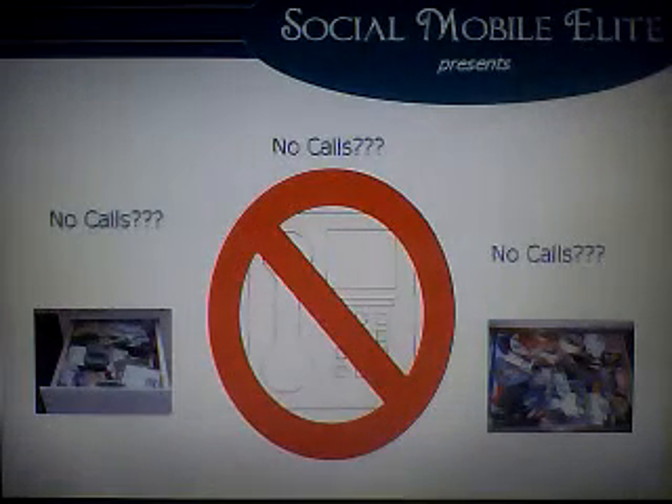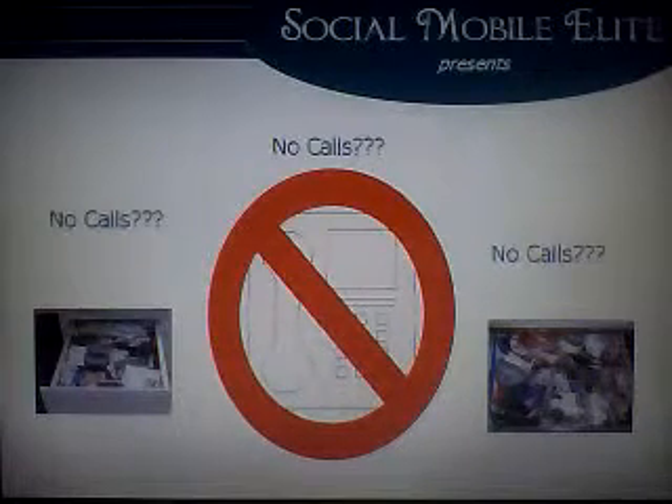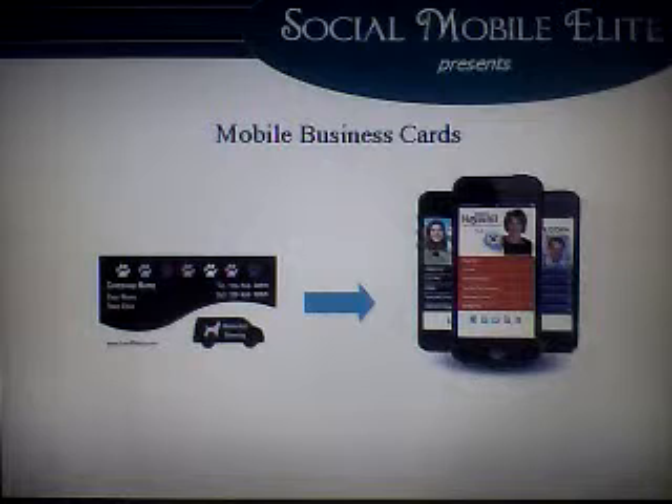Now, if you are passing out business cards and aren't getting any calls, it's because your business card isn't one of those places. The good news is that now you will never have to have your card end up in the junk drawer or trash again. If you notice, everyone that you would want to give a business card to all have something in common — a mobile phone. What we do at Social Mobile E-Link is take ordinary business cards and make them mobile.